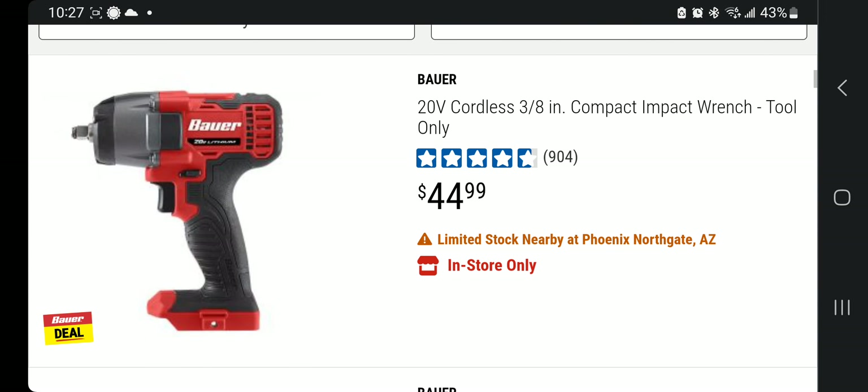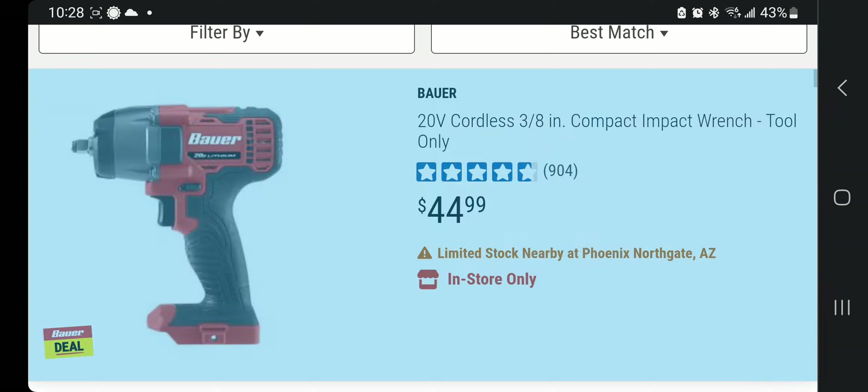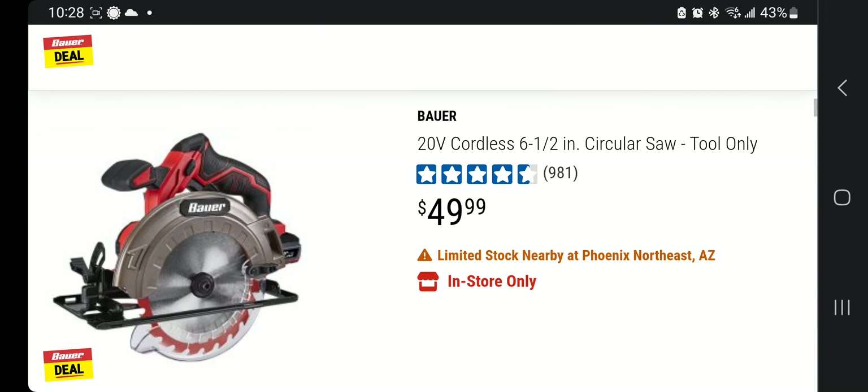The first tool is the 20-volt three-eighths inch impact wrench — just keep in mind this is on the weaker side, suited for smaller stuff like engine bay work, around 100 foot-pounds of torque. Then you've got the reciprocating saw — this is the brushed, non-brushless version, but it has almost five stars, so it must be good.